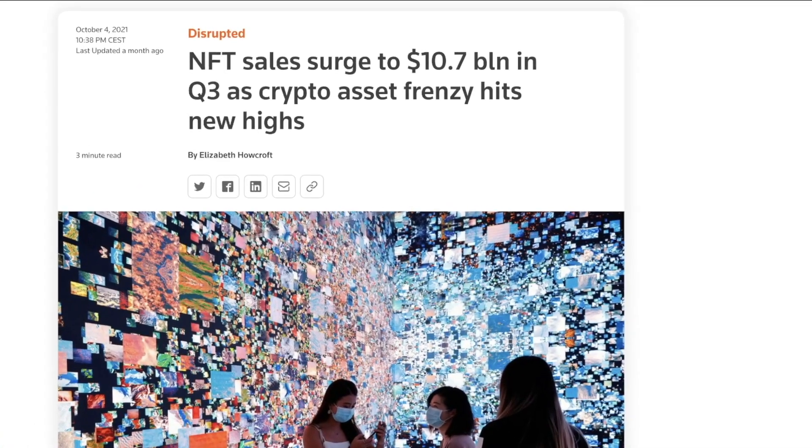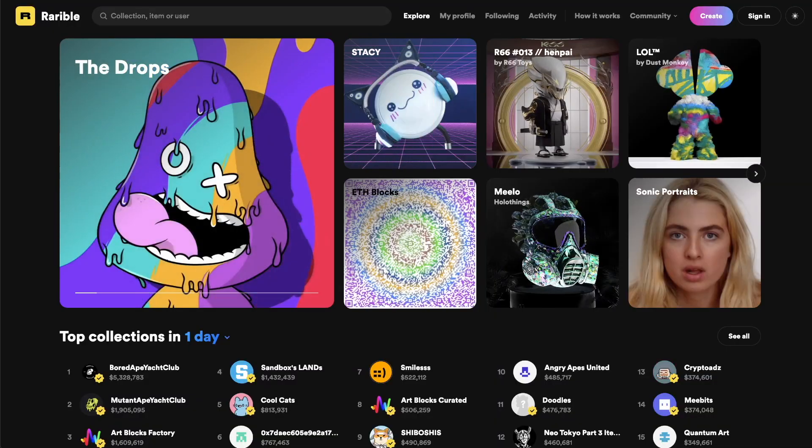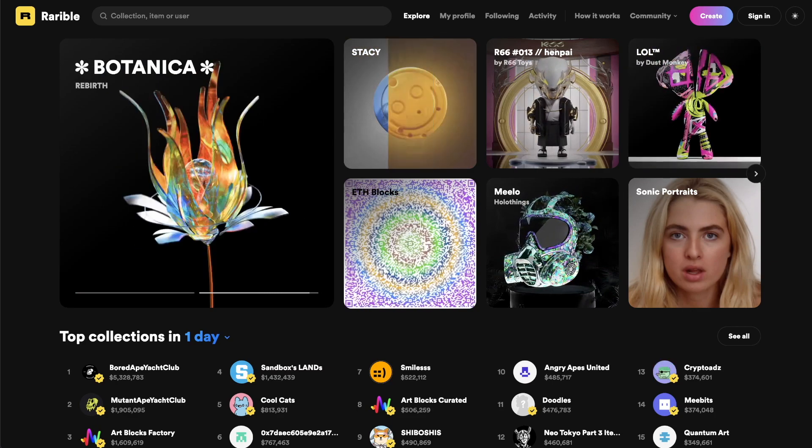The NFT market is exploding and as it grows we are seeing more and more types of NFTs emerge. So in this video we're going to talk about some of these exciting types of NFTs. My name is Joseph and on Eat the Blocks I teach blockchain development.